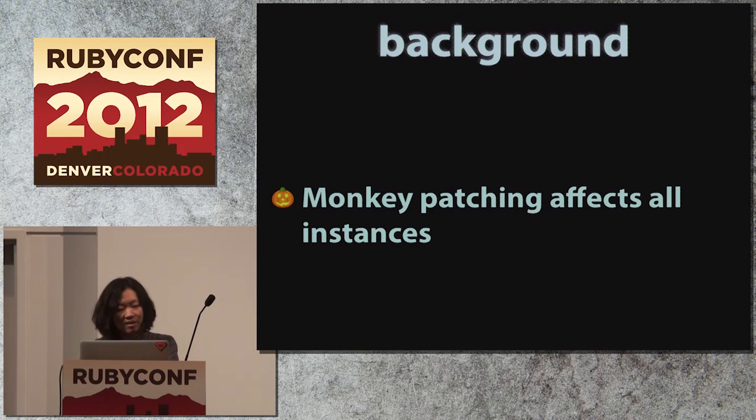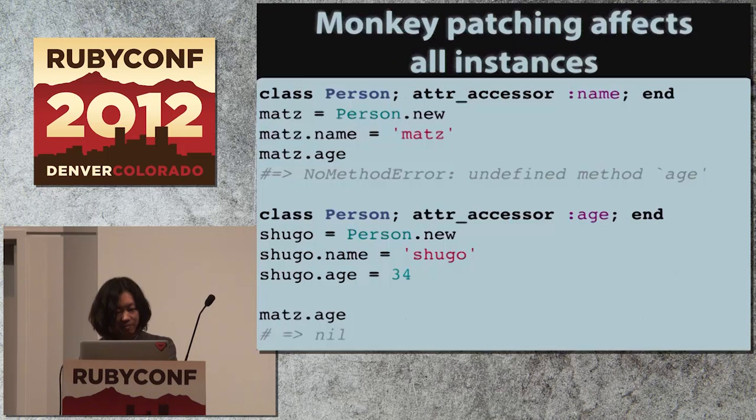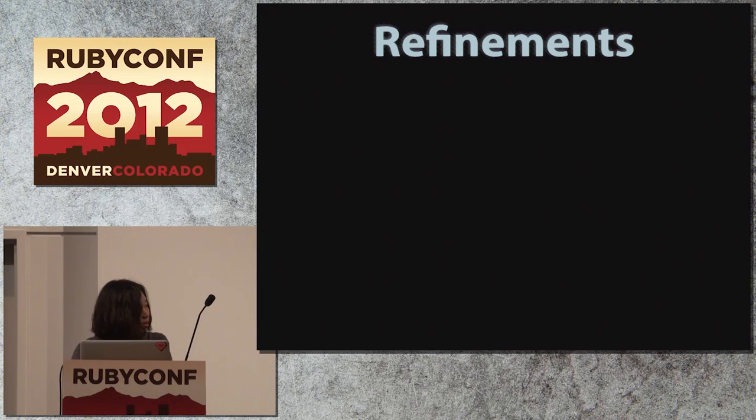As a background, there is a problem that monkey patching by traditional class reopening is considered sometimes dangerous or even harmful because it affects all instances in the Ruby process. For example, if there's an instance of a person named Matt, and you add a new attribute onto the person class for another person named Shugo, that new attribute will also be added to the former Matt object. Refinements are invented to improve this situation and provide a better way of monkey patching.